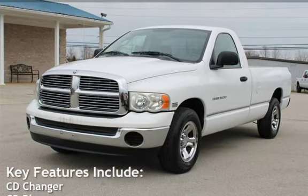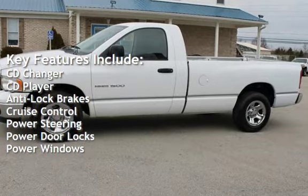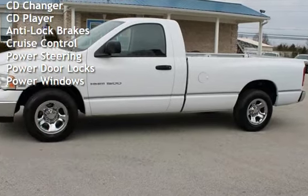Key features include: CD changer, CD player, anti-lock brakes, cruise control, power steering, power door locks, and power windows.